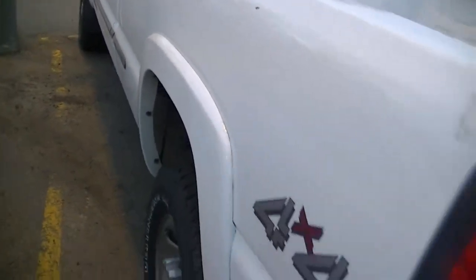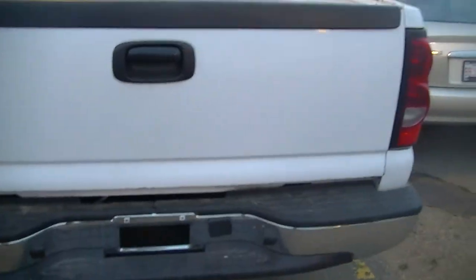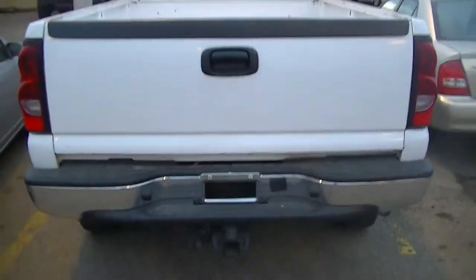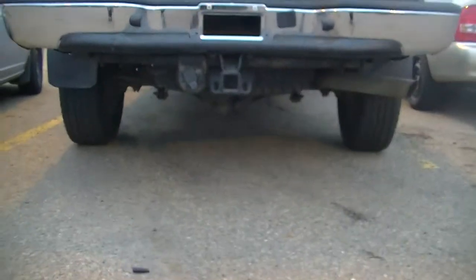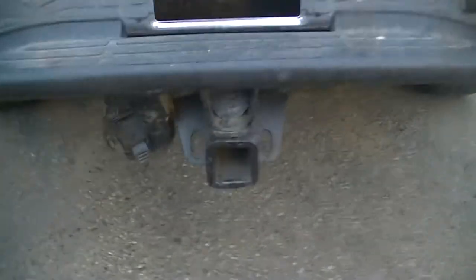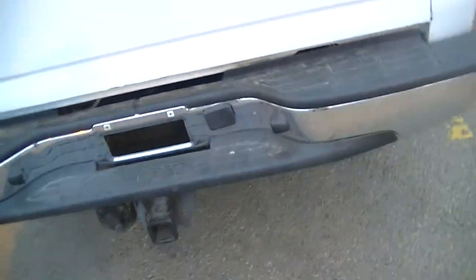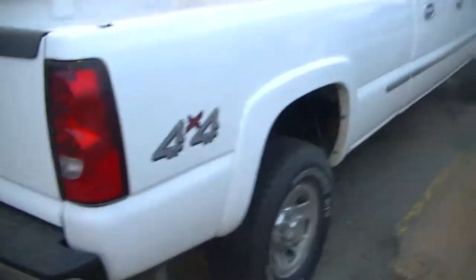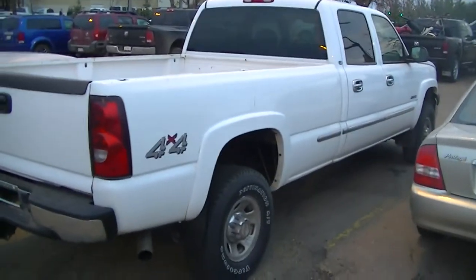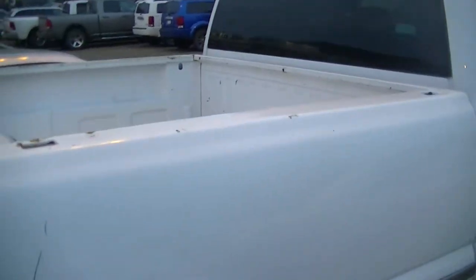As far as the body goes, there's a few nicks in the paint, not too many. You've got your hitch attached right to the frame, your seven pin — towing. Really long box on this truck; I'm not sure exactly the size.